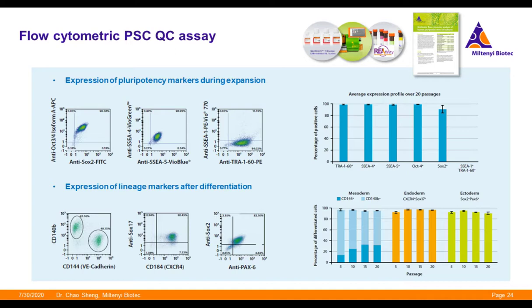Using the MACSQuant analyzer and REAfinity recombinant antibodies for key pluripotency markers, we developed a multicolor flow cytometry immunophenotyping protocol. Analysis at passage 5, 10, 15, and 20 showed persistently high expression of pluripotency markers including Tra-1-60, SSEA4, SSEA5, SOX2, and OCT4, and almost no expression of the differentiation marker SSEA1. Trilineage differentiation potentials were also assessed at those passages using the CliniMACS Trilineage Differentiation Kit, which supports directed differentiation into all three germ layers. Quantitative flow cytometry analysis confirmed very stable capacities of these PSCs to differentiate into mesoderm, endoderm, and ectoderm-derived somatic cells.